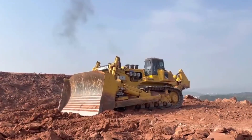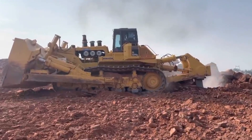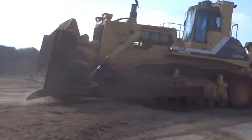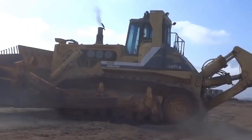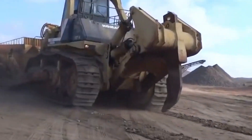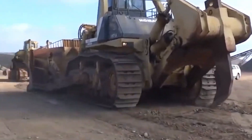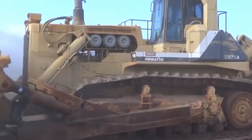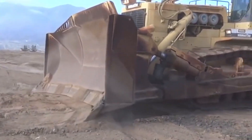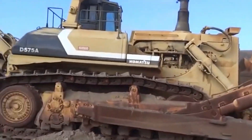Number 2: Komatsu D575A3SD. A colossal earth-moving marvel weighing an impressive 152 tons — a behemoth in the world of bulldozers — with a blade capacity of 90 cubic yards. It's like wielding the power of a small hill in its blade, powered by a 1,150-horsepower engine. This giant effortlessly pushes boundaries, with tracks spanning over 35 inches wide, ensuring unparalleled stability and traction. The D575A3SD is a testament to Komatsu's engineering excellence.